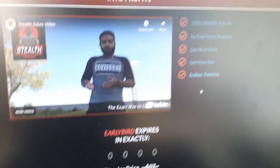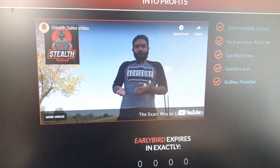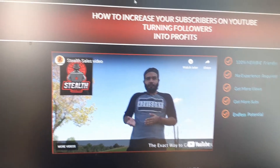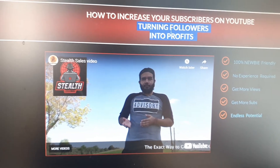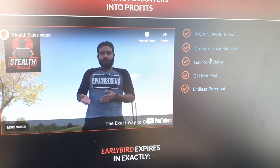Now without further ado, over to the sales page right here. This is what you guys will see on the sales page by Havia. This man over here is the creator, which is Havia. Let's look at the headline: how to increase your subscribers on YouTube, turning followers into profits — that is a simple equation. It's 100% newbie friendly, no experience required.